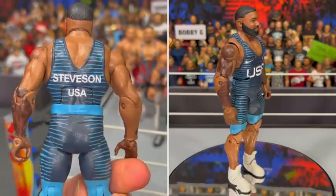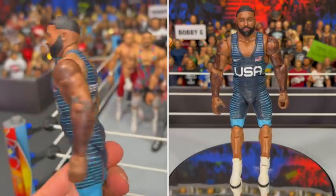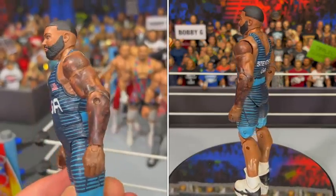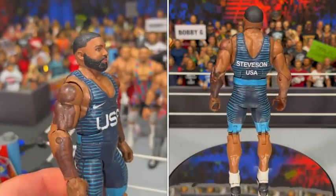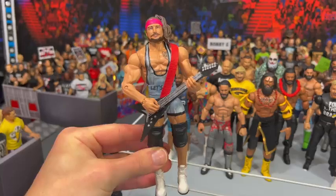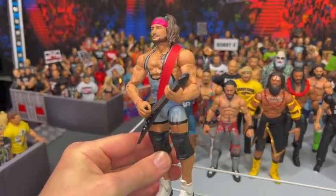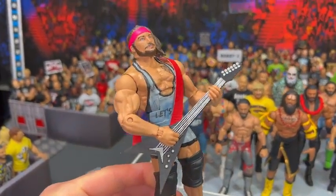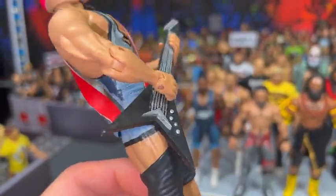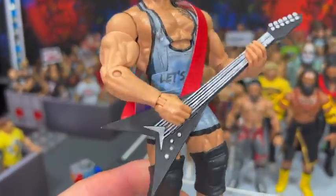Look at this — this is the attire he wore to win the Olympic Games, and yeah, this is really cool to have a Gable Steveson figure. Headeration killed it, and let's see what he does in WWE and perhaps WSC. Last but not least from Headeration, we got Rick Boogs with the guitar, which Headeration actually made — which is really, really awesome.